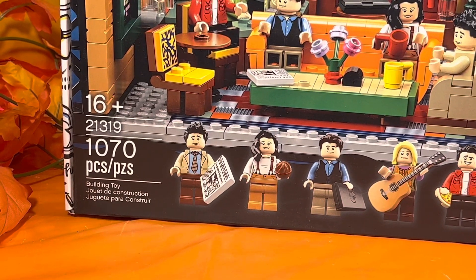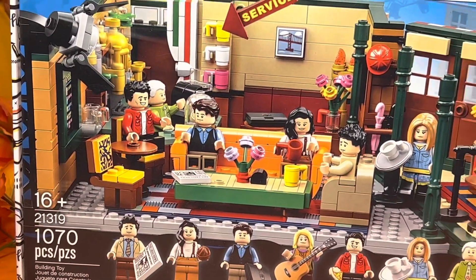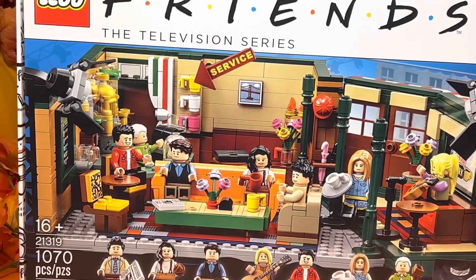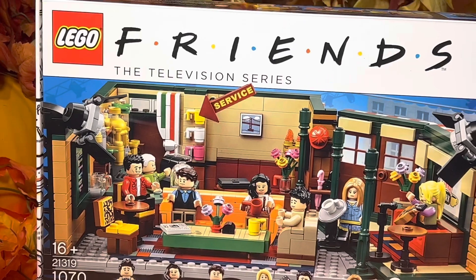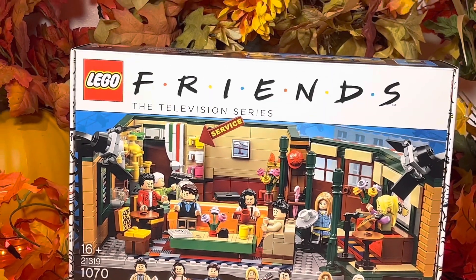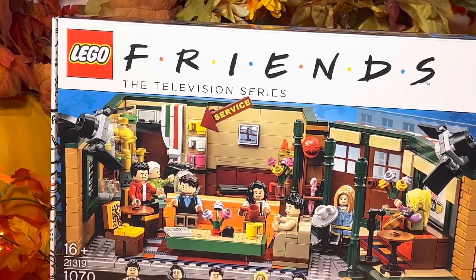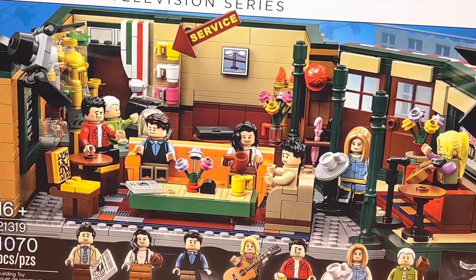Central Perk comes with 1,070 pieces. It was released in 2019. The original retail price was $59.99. It is sold out at LEGO where they had it on sale for $49.99. You can find it used on eBay anywhere from $45 and above, $63 and above for a new set, or over on Amazon for $60 and above.